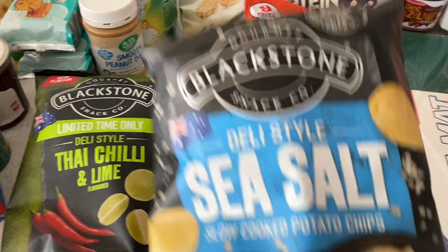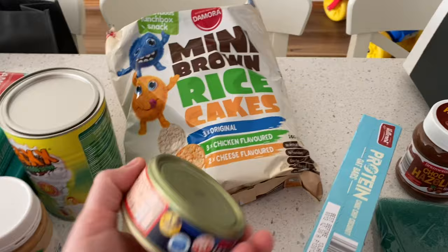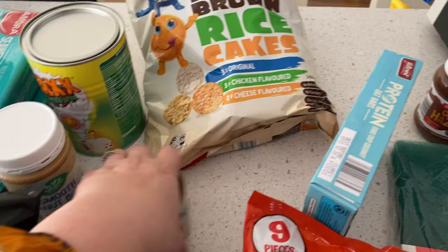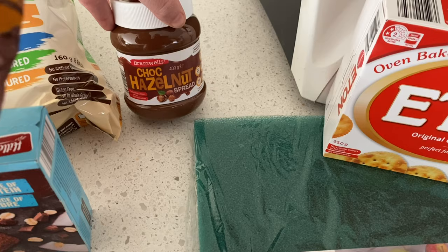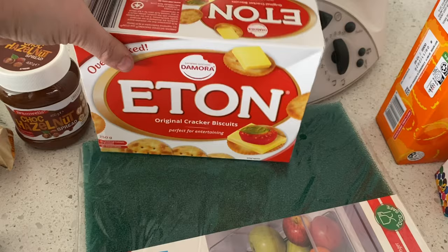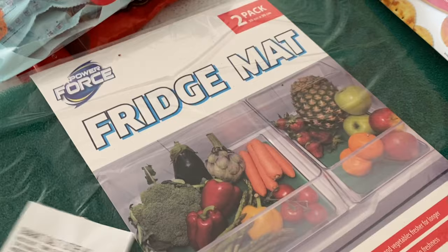I got a couple of bags of chips: a Thai chili lime and a sea salt one. Just to clarify, we're camping with the in-laws as well so we'll be sharing all of these. I also got canned salmon — I sometimes put that on a salad if I can't get fresh. Then some double-tim tams just for movie night, some protein bars for my oldest son to take to school, chocolate hazelnut spread, and some eating crackers like Jatz or Ritz.